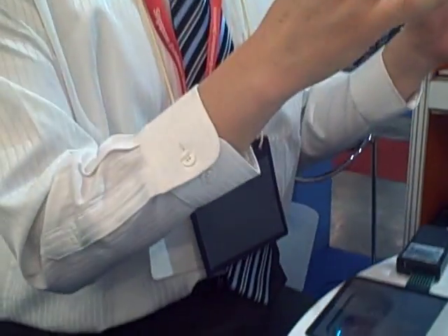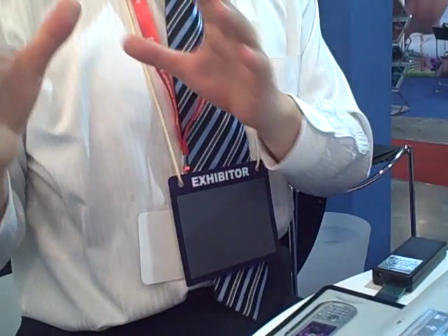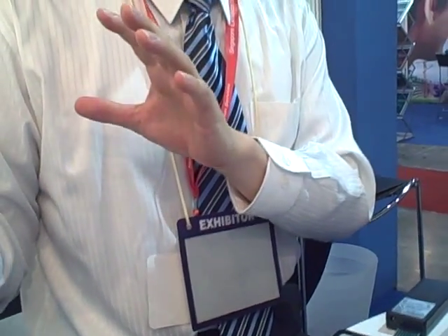We have two businesses: one is an e-book device, and the other is Ink in Motion. So notebook.com is for the e-book device, like Amazon Kindle, but Ink in Motion is for POP products using e-paper. Our company is focused on e-paper products, and currently we have two items.